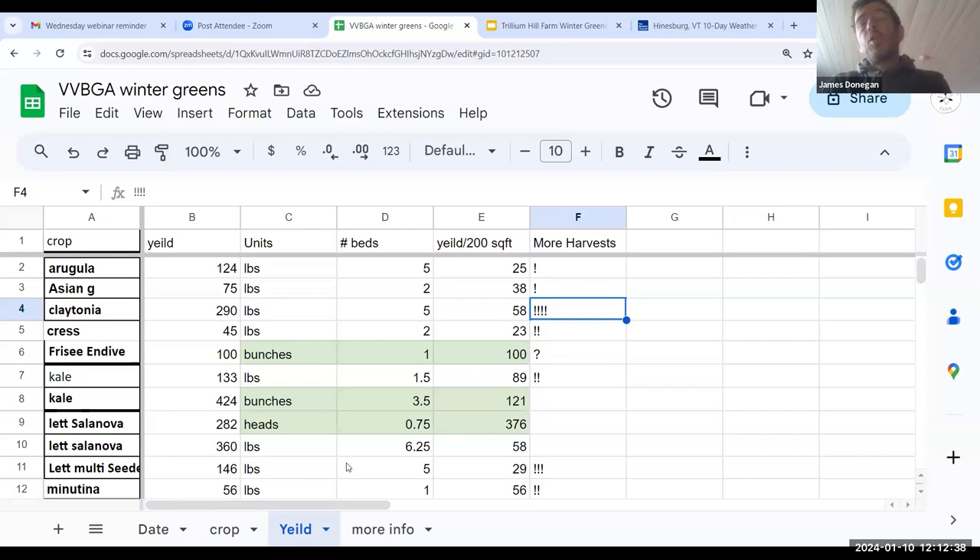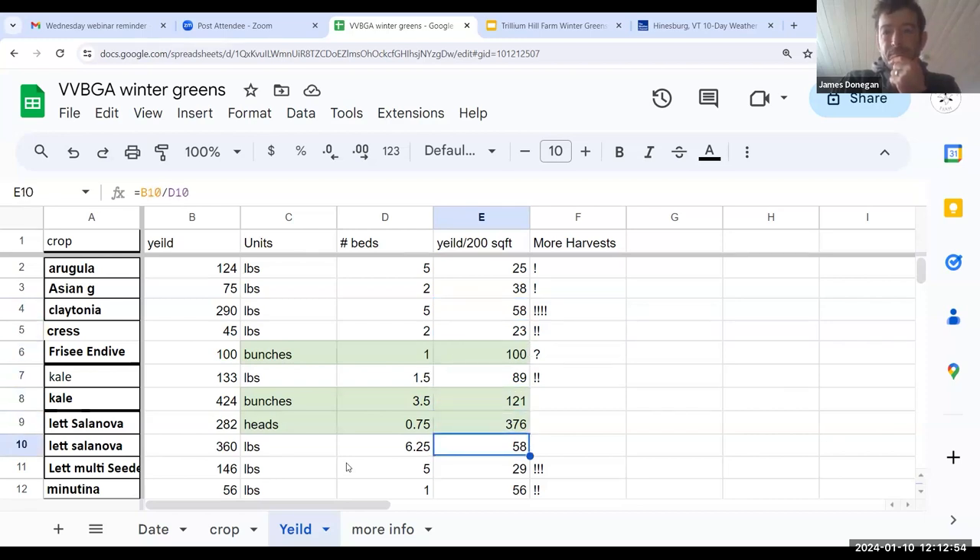So far the Claytonia yield is the same as the Salanova, but the Salanova is all done — I haven't found it to last through the winter. The Claytonia we should get at least that much again in the spring, if not more. The Claytonia can be a very significant weed problem in the hoop house if that's a concern for you. Seems better than chickweed, but who am I to say?